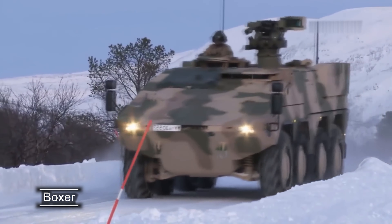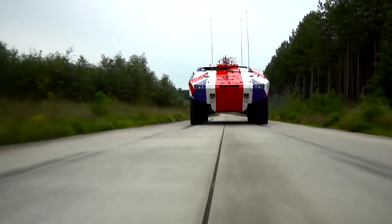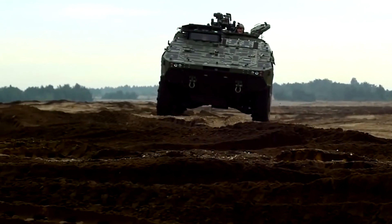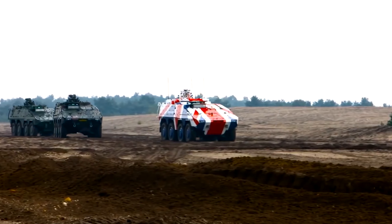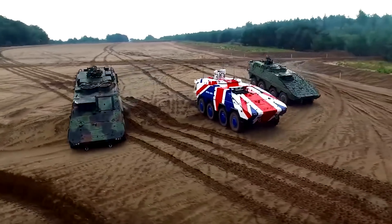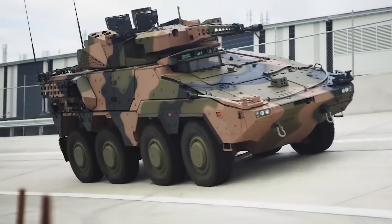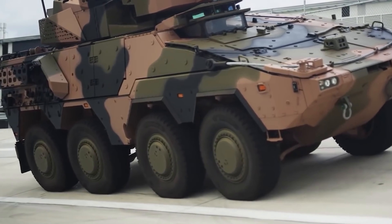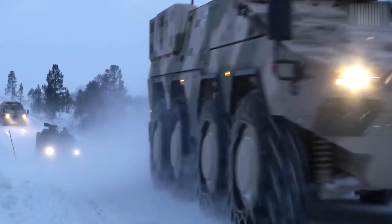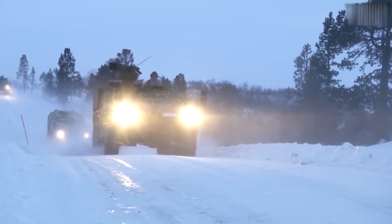The Dutch-German APC Boxer is currently one of the largest, heaviest, and most expensive APCs in the world. The length of the vehicle is almost 26 feet, and the height with the installed combat module is over 13 feet. In terms of dimensions, the Boxer surpasses some tanks, and in price at 4 million euros, it is almost on par with them. Due to its weight of 33 tons, the Boxer cannot swim, but abandoning amphibious properties has allowed for excellent protection of the crew and personnel.